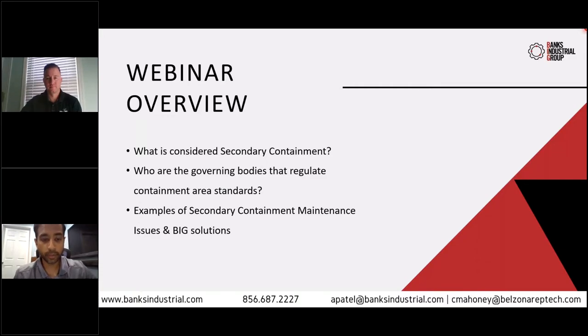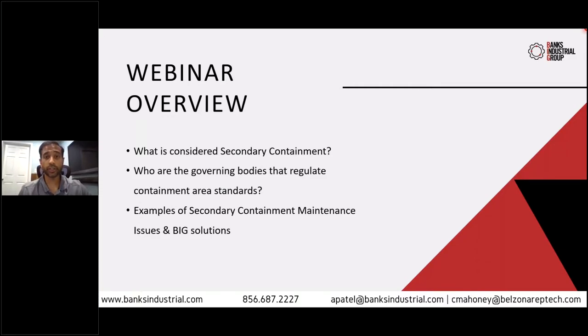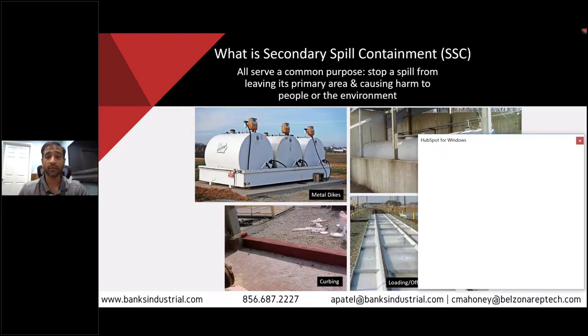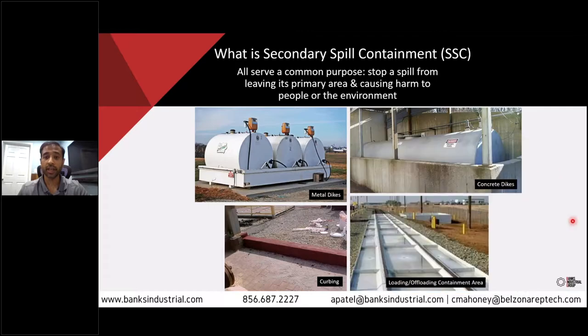Thank you for that introduction, Aria. Good afternoon, everyone. Welcome on this beautiful Thursday morning here in New Jersey. Our conversation today is going to be framed around secondary spill containment. Secondary spill containment comes in lots of different shapes and sizes, with various methods, and we're going to focus on a few areas of concentration today.